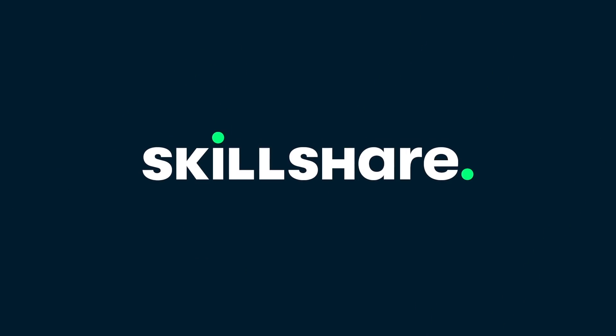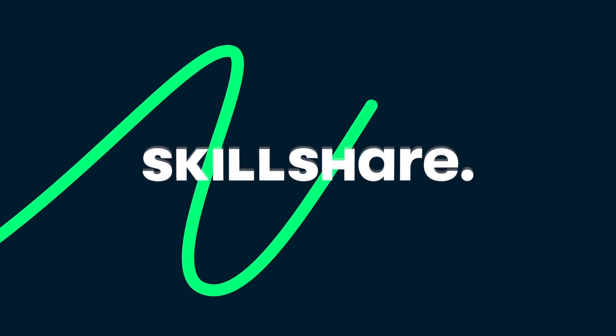A quick thank you to Skillshare for sponsoring today's video. Follow the link in the description below for two months of premium membership completely free.